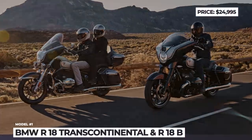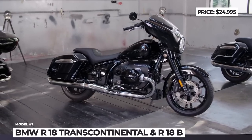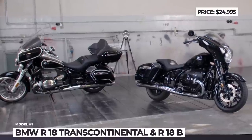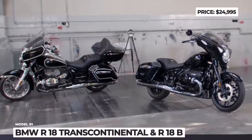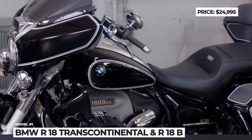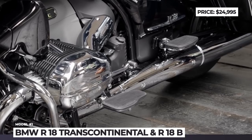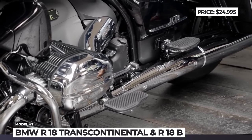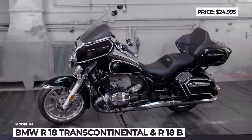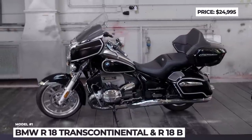BMW R18 Transcontinental and R18B: The BMW Motorrad's ultra-fresh cruiser family continues to enjoy a successful debut and adds two touring additions for the 2022 model year. Both the R18 Transcontinental and the R18B are tailored for long-distance comfort and come standard with a fork-mounted fairing, a windscreen and twin 27-liter side cases.